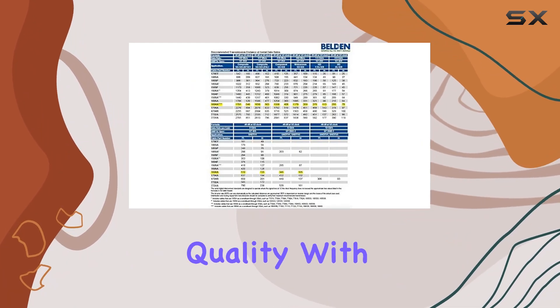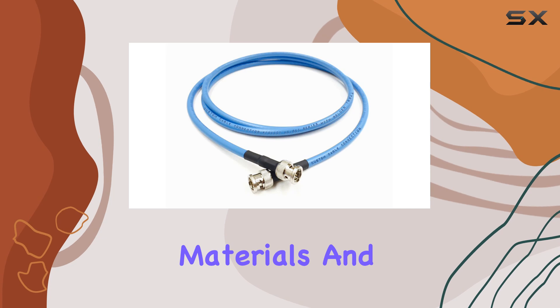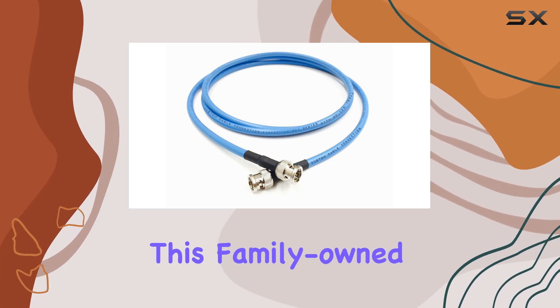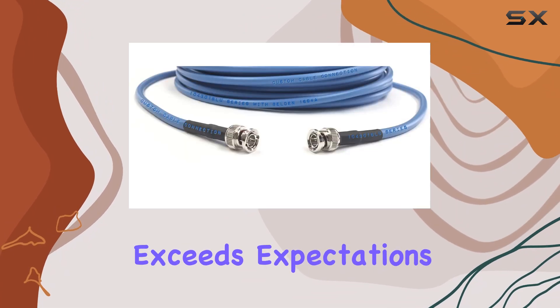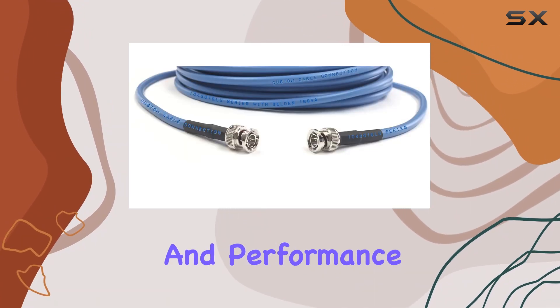As for construction, Custom Cable Connection ensures quality with USA-sourced materials and rigorous testing. This family-owned business has crafted a cable that not only meets industry standards, but exceeds expectations in reliability and performance.